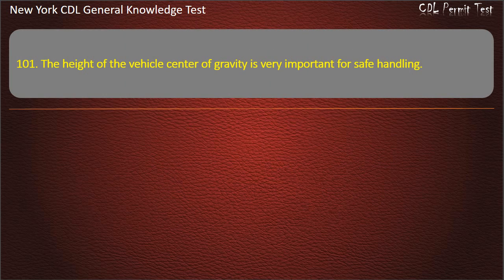Question 101. The height of the vehicle's center of gravity is very important for safe handling. A high center of gravity can cause the vehicle to: Stop faster. Get stuck. Roll over. Answer: Roll over.